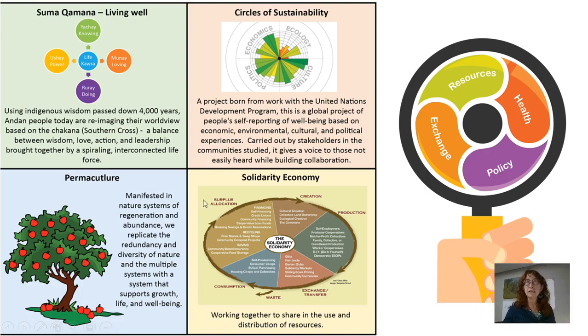The other piece is Circles of Sustainability — a project from the United Nations Development Program that I worked on as a Fulbright Scholar in Bolivia, doing research on rural quinoa producers and looking at their well-being. It's a self-reported tool where people are able to share what they think their well-being is based on elements of ecology, their natural environment, culture, how they fit in, politics and the social structures around them, and the economics. Carried out by stakeholders in the community, this gives a voice to everybody, but also gives a space for businesses to be part of that voice, to respond to it, and to be included in those communities.